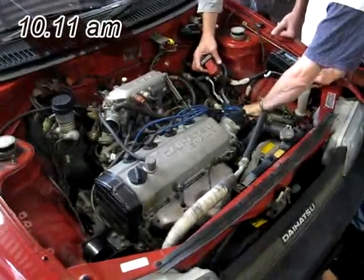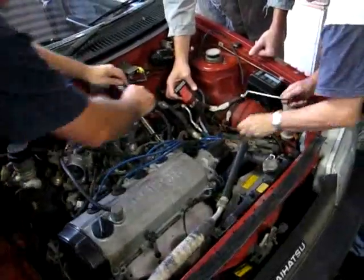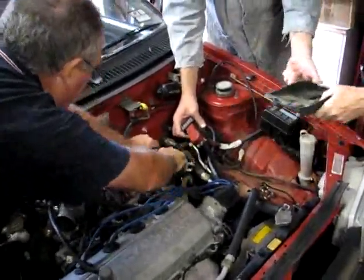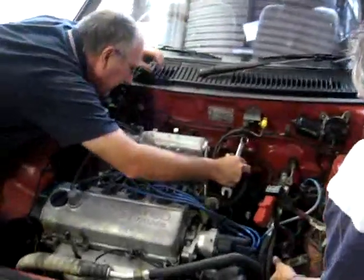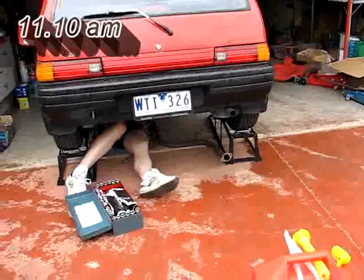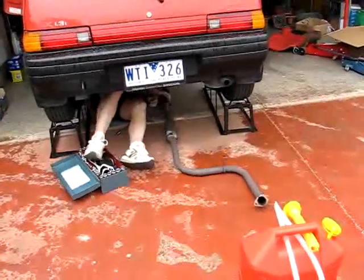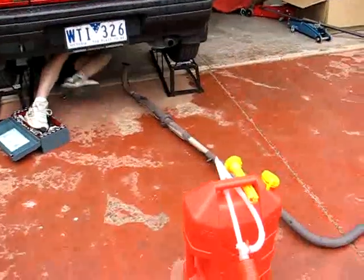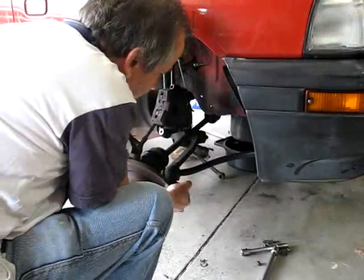So far, the bonnet's come off, the battery's come out, the coolant overflow, the air cleaner, and now the battery tray coming out. All the peripherals of the internal combustion engine are coming out now. Exhaust system coming out. The wheels have come off so the drive shaft can come out, so that the engine and gearbox can be removed.